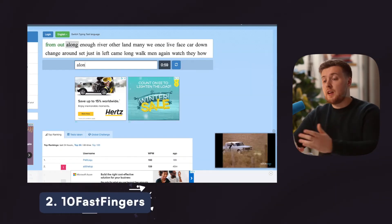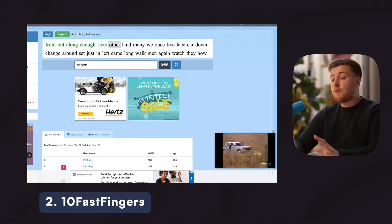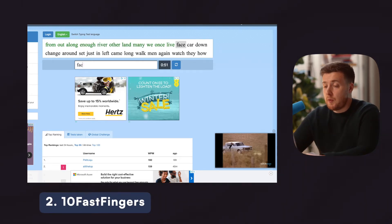Then from there, we can graduate to something like 10 Fast Fingers, which is great for learning to touch type the top 200 to 1000 most common words in the English language. And given that 80% of written English consists of these top 1000 words, it's an absolute game changer when it comes to touch typing properly.